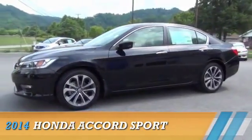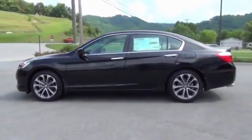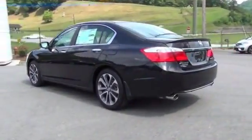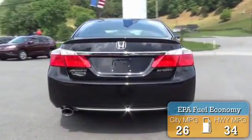Presenting the 2014 Honda Accord, powered by front-wheel drive, a 2.4-liter four-cylinder engine, and a continuously variable transmission. Great fuel efficiency saves you money by requiring fewer trips to the gas station.